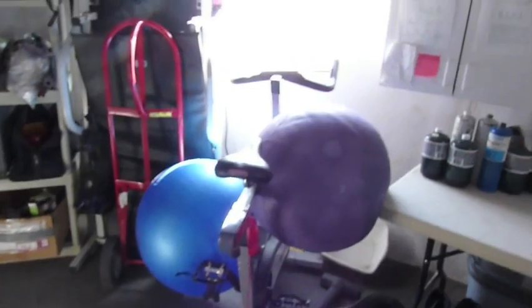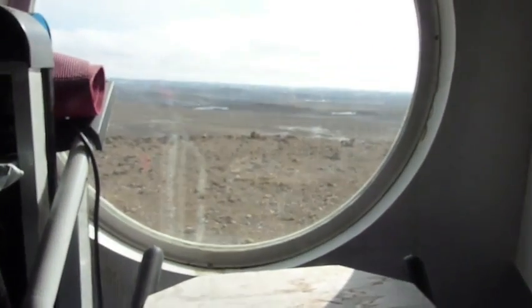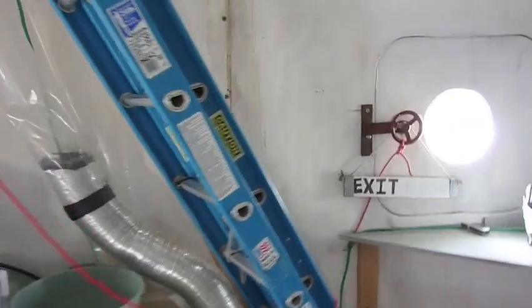Let's look at the exercise area. We have an exercise bike here with a very nice view out on the Haughton Crater. There's a treadmill which we can fold down as well, and there's some more equipment in the cabinet. So that's the downstairs of FMARS.